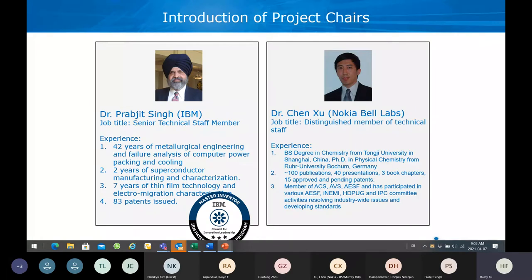Dr. PJ Sun is from IBM. He's a senior technical staff member. He has over 24 years of experience in the electronics industry in metrological engineering and field analysis of computer power packaging and cooling. Recently he has been working on superconductor manufacturing and characterization, and seven years working on film technology and electron migration characterization. He owns 83 patents and is a master inventor at IBM.